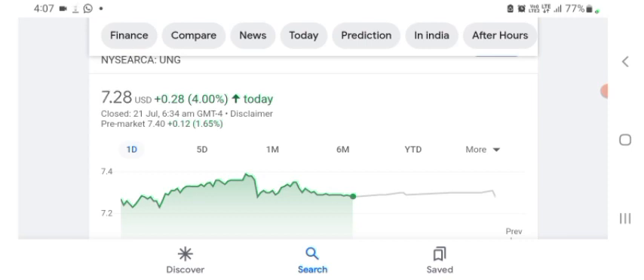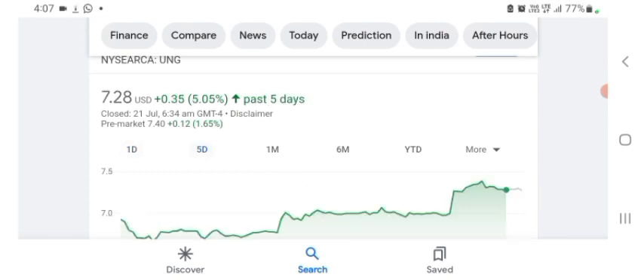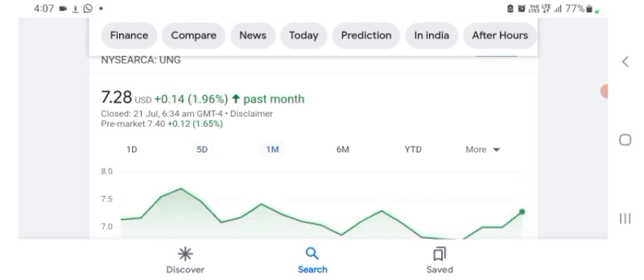The stock was trading at $7.28 US dollar with 4% positive in a day. In five days before, the stock was trading at 5.05% positive in a day. In one month before, the stock was trading at 1.96% positive in a day.